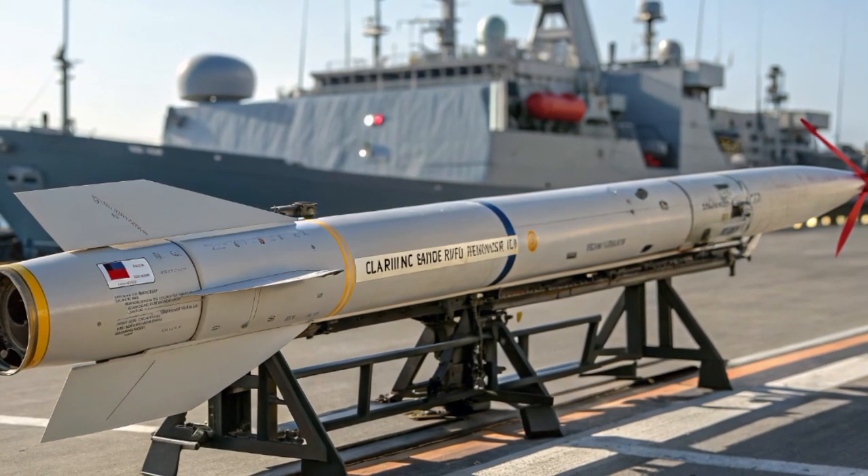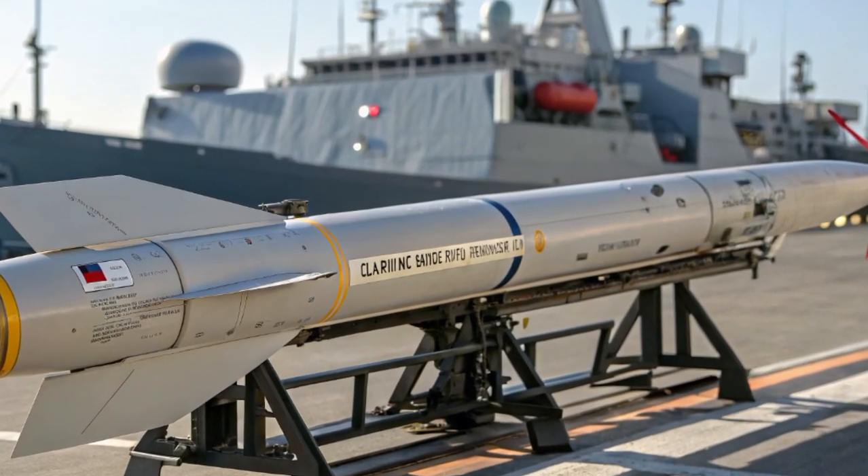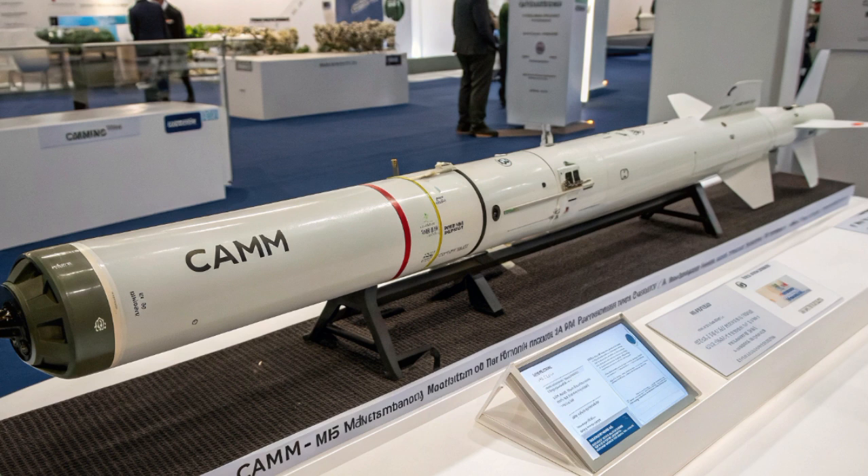In crisis scenarios, CAMM contributes to fleet survivability by intercepting incoming anti-ship missiles and hostile aircraft, reducing the probability of successful strikes and buying time for commanders to maneuver or coordinate additional assets.